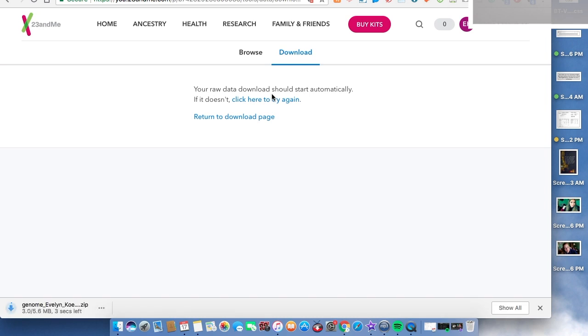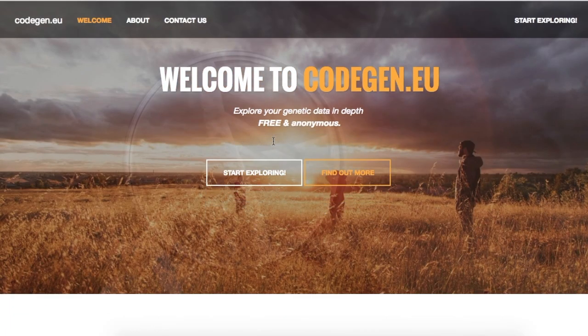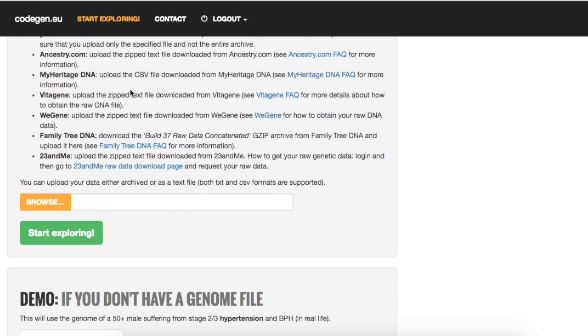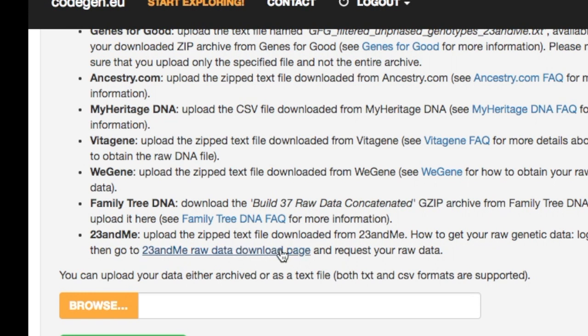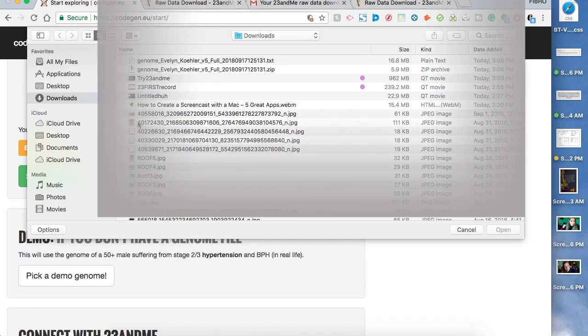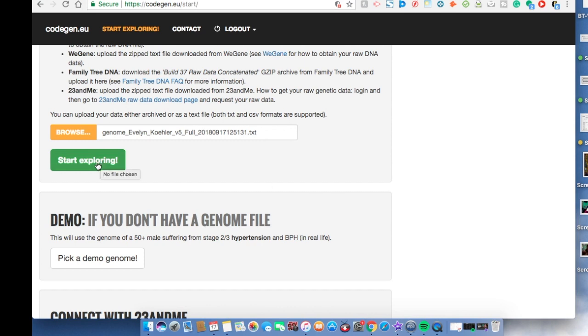Your raw data download should start automatically, it says. There it comes — there it is. Our code gene. Start exploring. Now, even if you just went straight here, depending on whatever kit you took — 23andMe — you can just click right here on the download page. It'll bring you right there to what I just showed you. Okay, now we go to Browse and we are going to click on that new file we just got. Open. Start exploring.